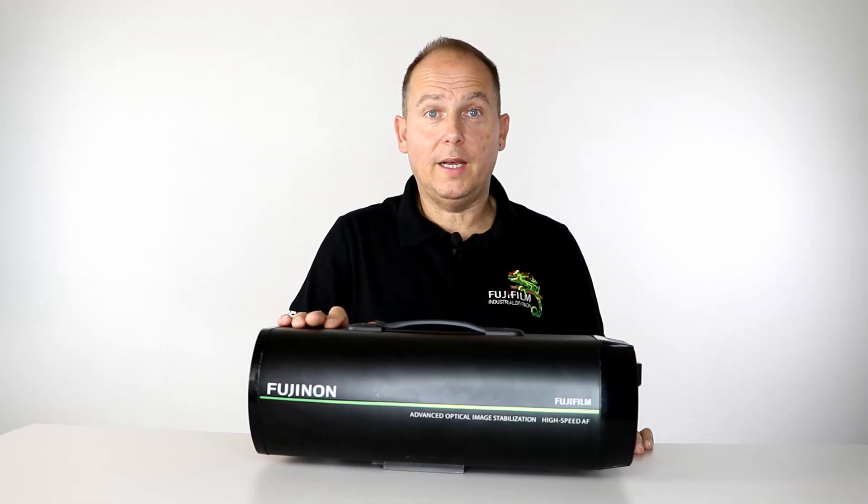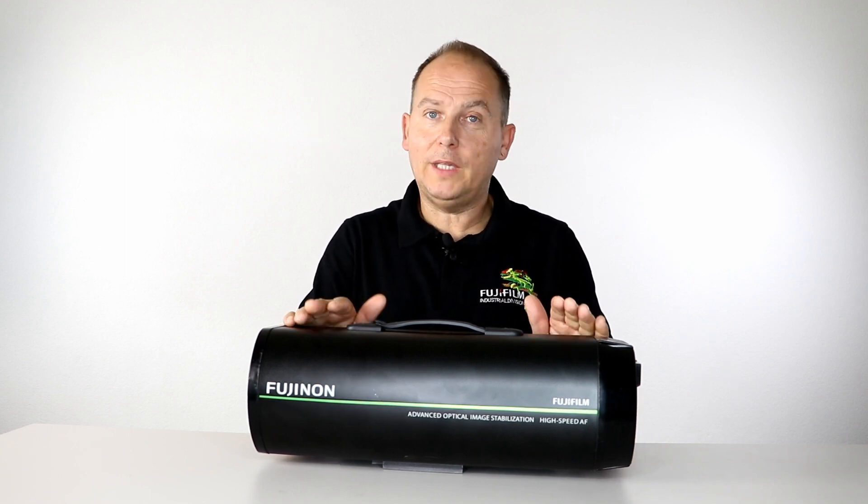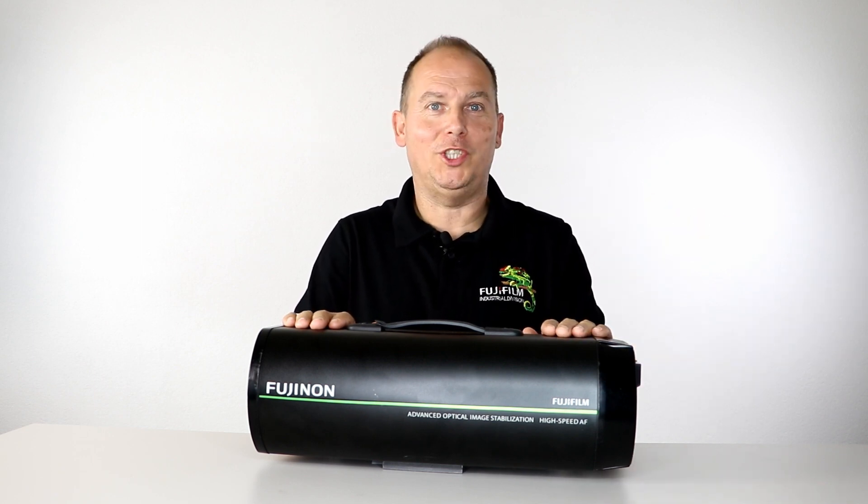Back from our field test, I can only confirm this camera is unique. For more information, contact us now and subscribe to our YouTube channel. Thank you very much for watching.